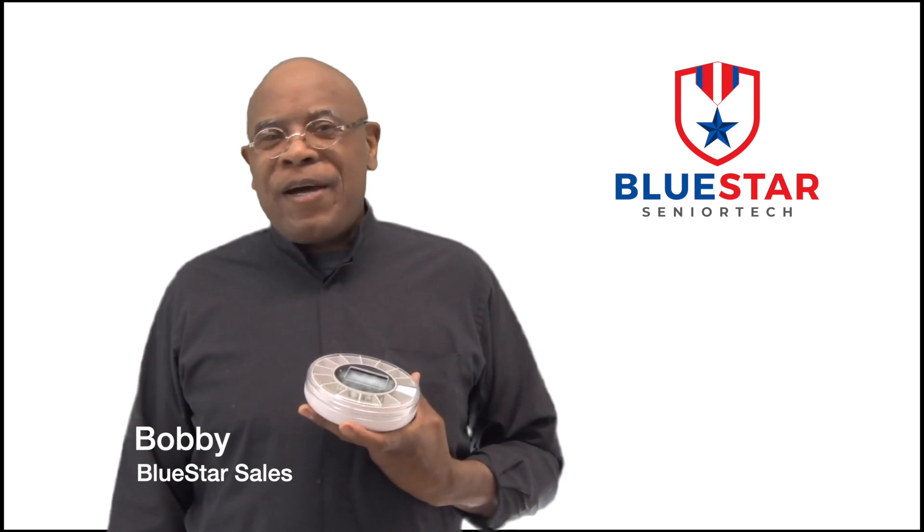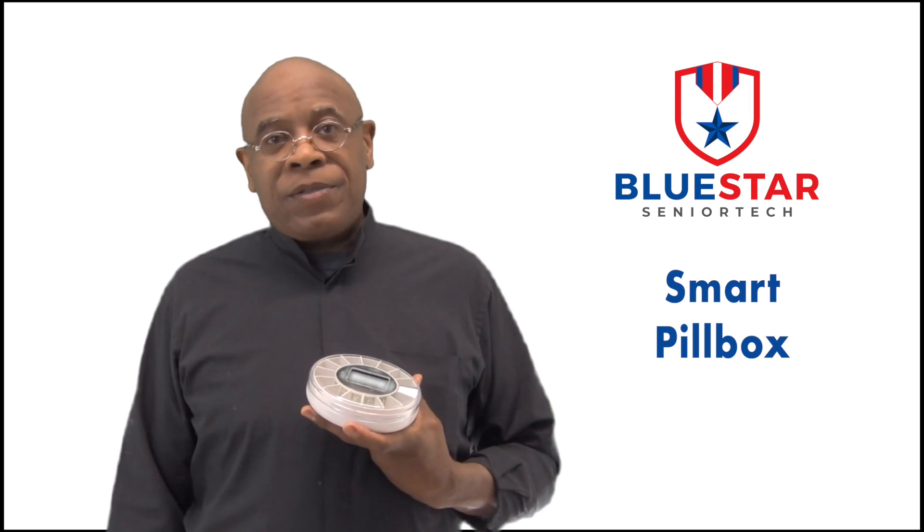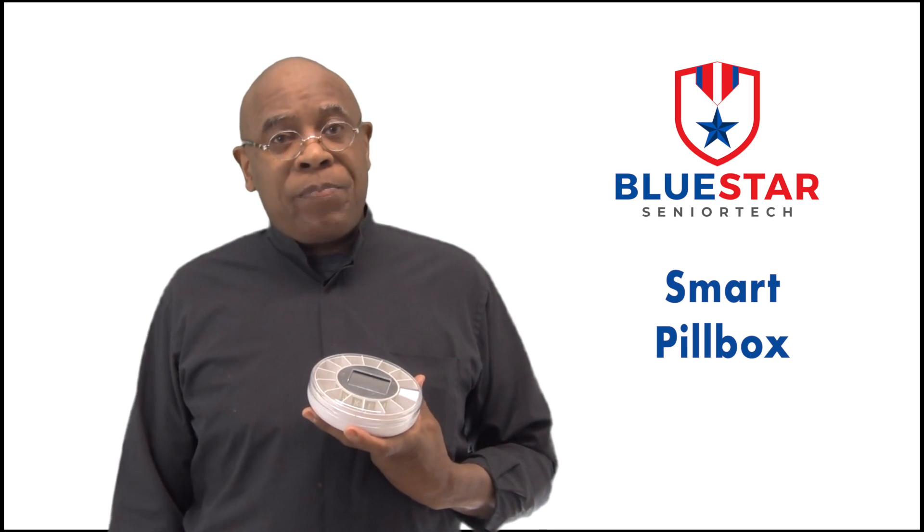Hi, I'm Bobby, and I'm here to tell you about the Smart Pill Box. Did you know that one in three pills taken by seniors is either the wrong pill, or the wrong senior, or the wrong time?